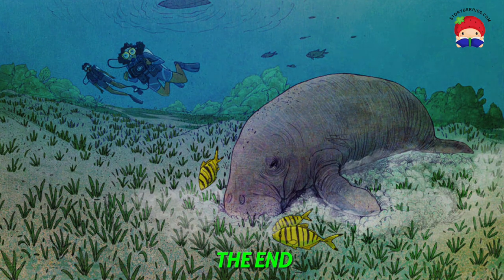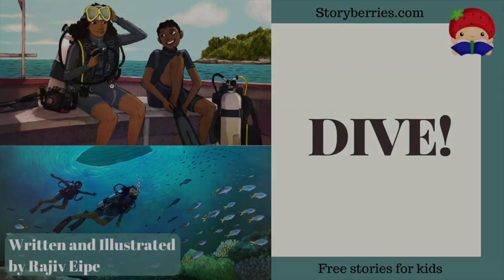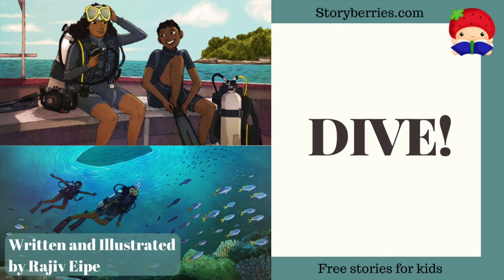The End. Thank you for reading with storyberries.com — free stories for kids.